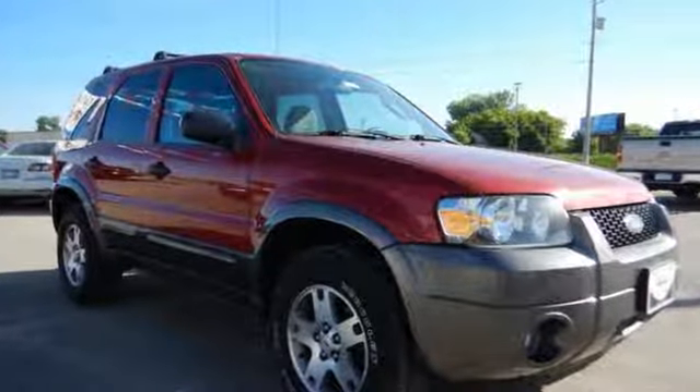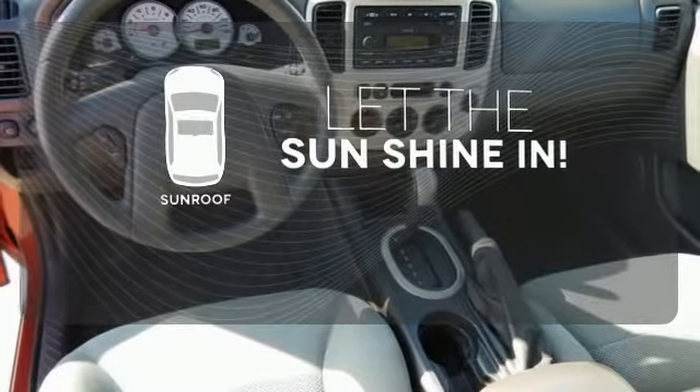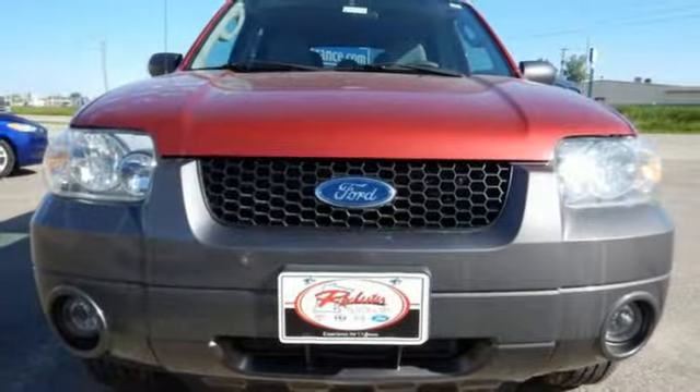Power windows, locks and mirrors, and even a roof rack. Let the sunshine and fresh air in with the sunroof. Test drive this great SUV today.